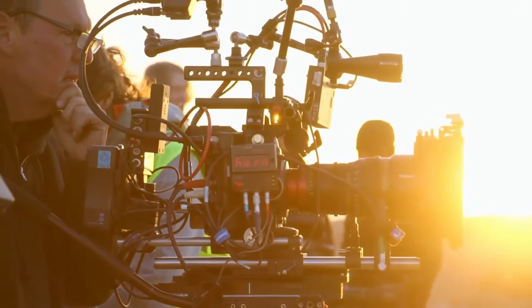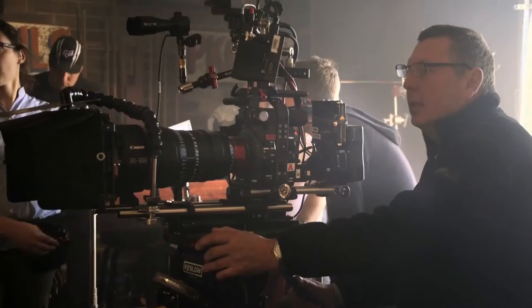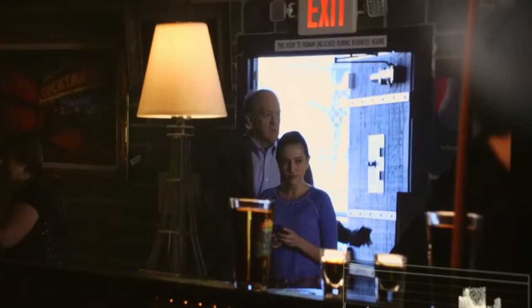The C300 Mark II is probably the most versatile camera that I've ever come across. Certainly now we have 14 to 15 stops of dynamic range and that's a game-changer for me.